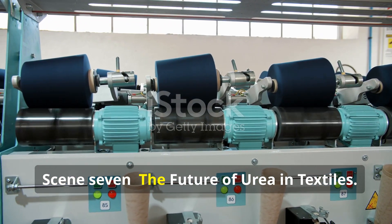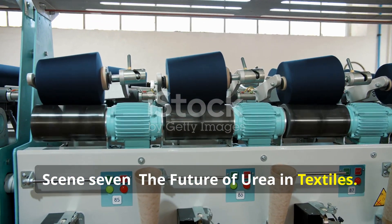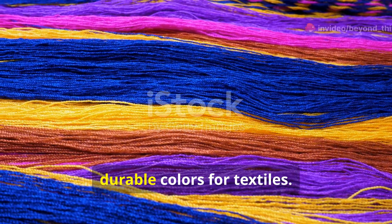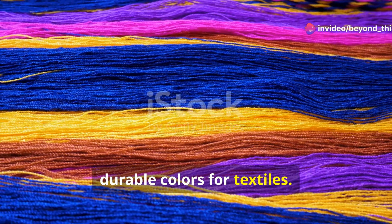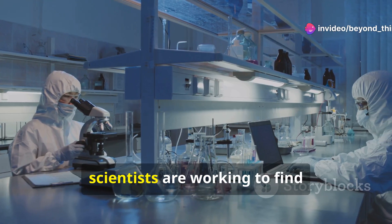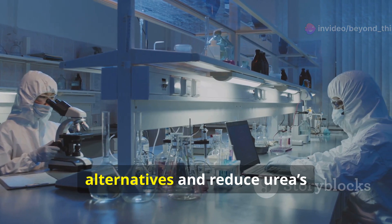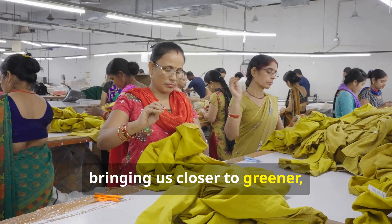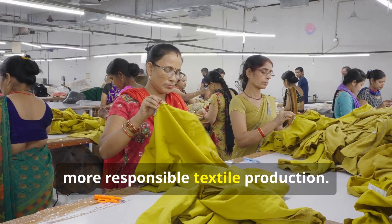In summary, urea has a key role in producing vibrant, durable colors for textiles. As sustainability in textiles advances, scientists are working to find alternatives and reduce urea's environmental impact, bringing us closer to greener, more responsible textile production.